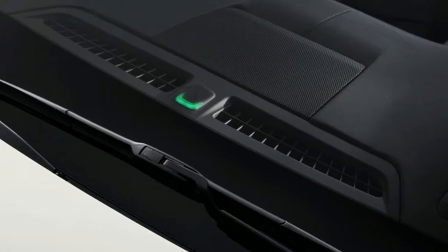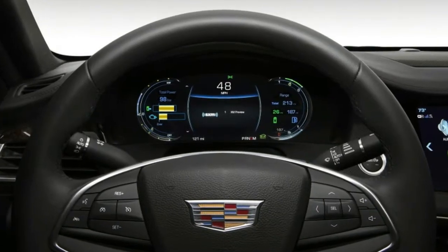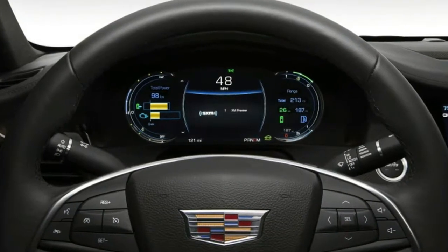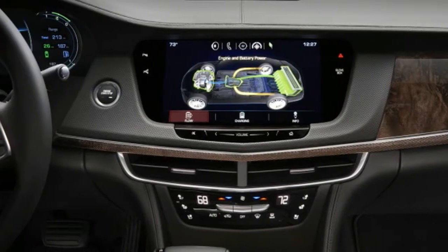Rumors have long swirled that the brand will add a larger flagship, though in this climate that's hard to envision. For now, the CT6 does the job as Cadillac's standard bearer.